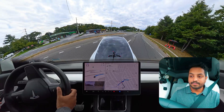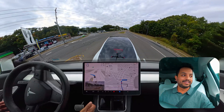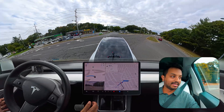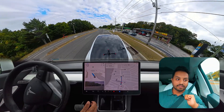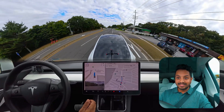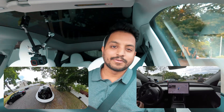Wow, this is the thing I was talking about — oh my goodness, it did it perfectly! With that red car coming so fast from behind us, the car handled it perfectly. Oh my goodness!